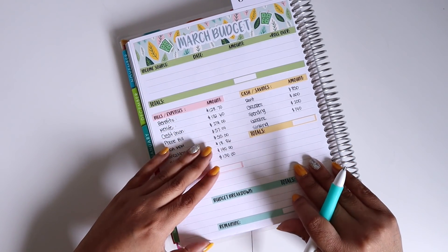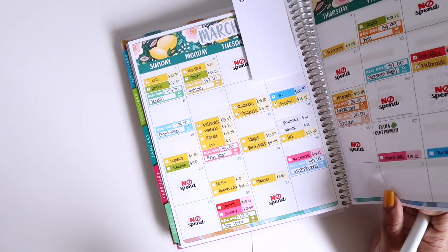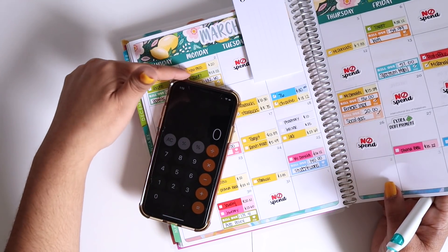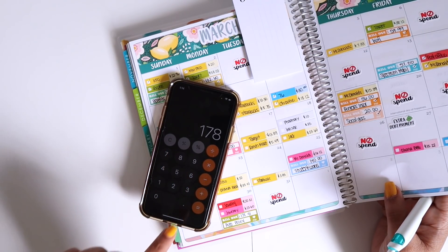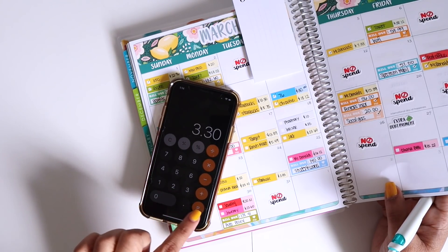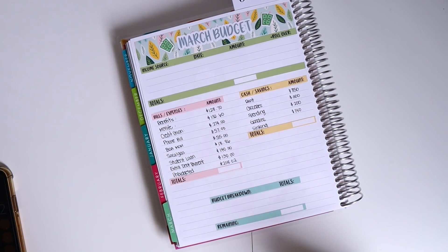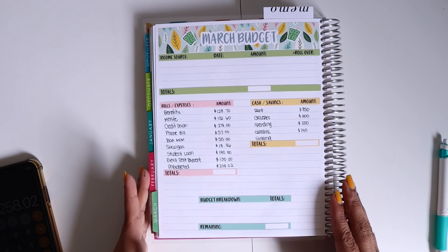For unbudgeted, I'm going to go ahead and add the $20.31, the $3.30, plus the auto policy, and the renter's insurance as well since I wasn't expecting that. I thought it was paid out on the 2nd. So: $56 plus $178.41 plus $20.31 plus $3.30 — I actually had an unbudgeted expense total of $258.02 for the month of March.